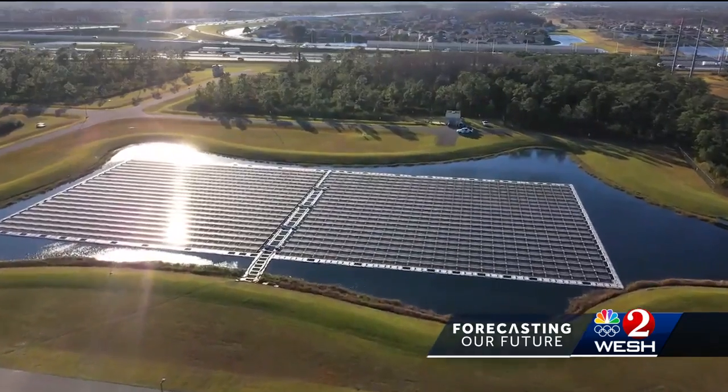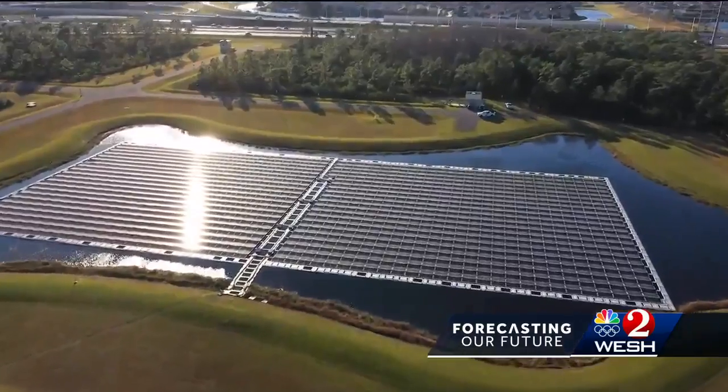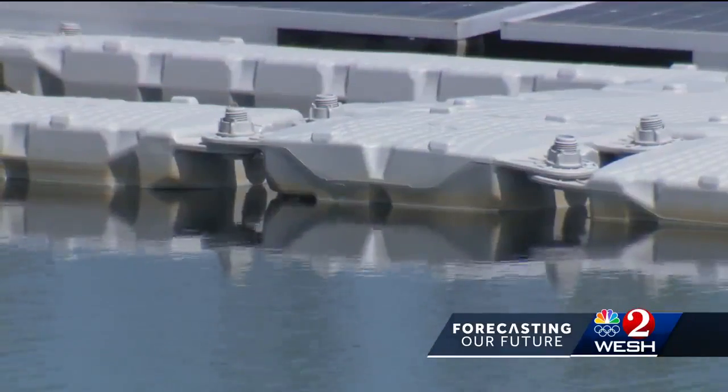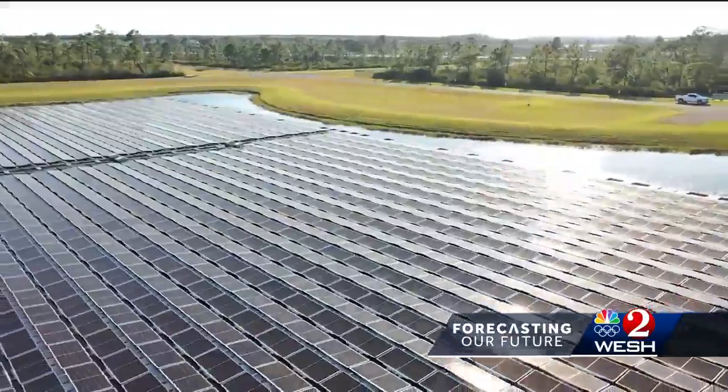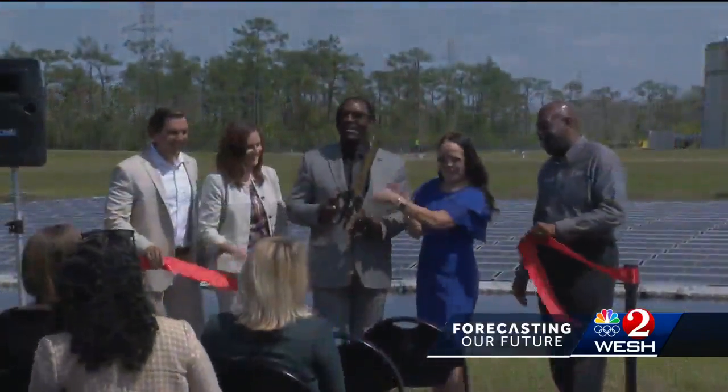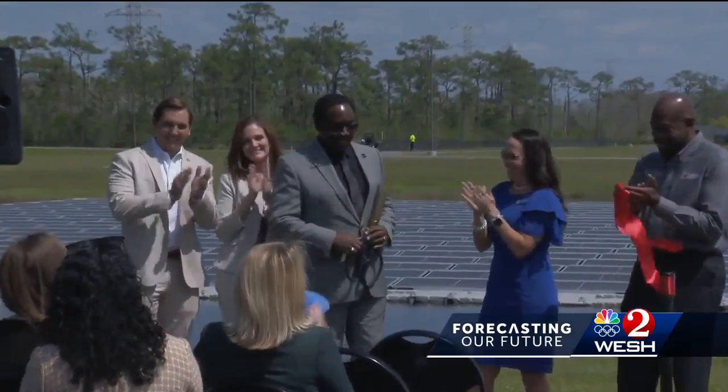Each solar panel is specifically designed to withstand the unique challenges posed by its aquatic environment, ensuring optimal performance and durability, and able to withstand gusts of up to 120 miles per hour. We definitely had some lessons learned as we were looking at the connection to the facility, but we are looking to replicate this at more of our facilities with utilities and then across the county as well.